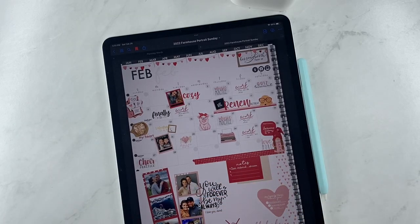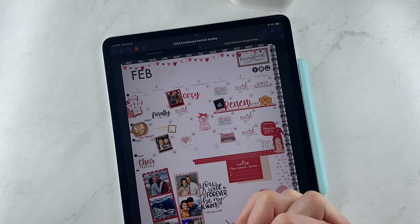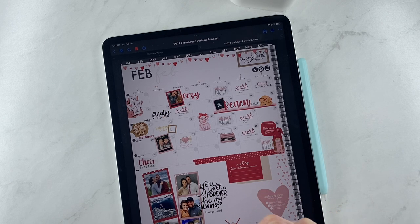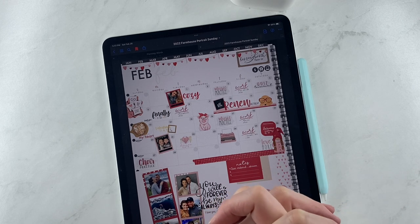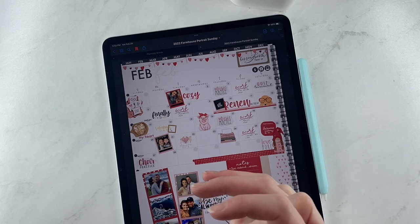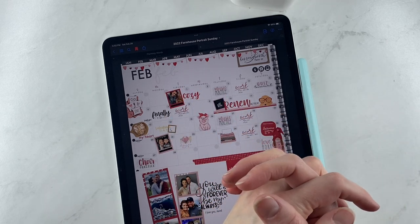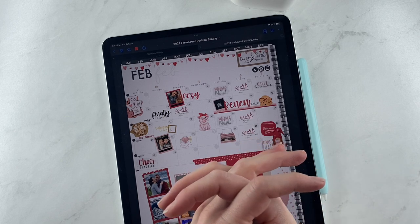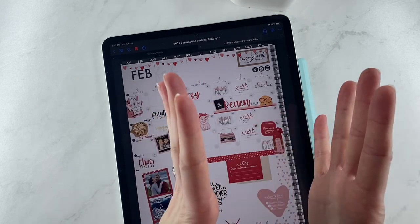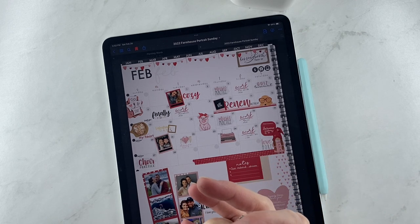Hey everybody, welcome back to another video from Breezy Organization. We are here today to release two more digital products for you guys. If you're new here, welcome. If you are coming back, welcome back. We talk about all things productivity using our digital planner. I personally use it on the iPad with the Apple Pencil, but this will work on other devices as well. You can try before you buy by going to our website, breezyorganization.com, and download a free notes planner with some stickers to make sure it works on your device.